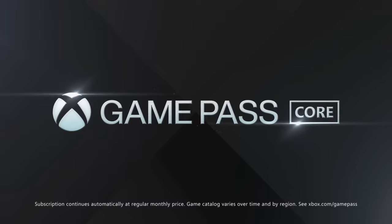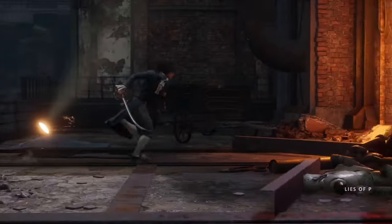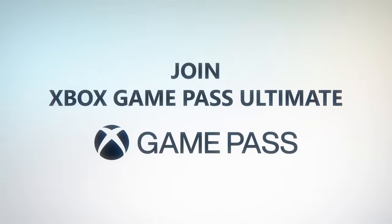First, let me explain the plan. We are going to use some awesome deals to get Game Pass Core subscriptions at a low, low price, then convert these into Game Pass Ultimate. Trust me, it is a lot easier than it sounds.